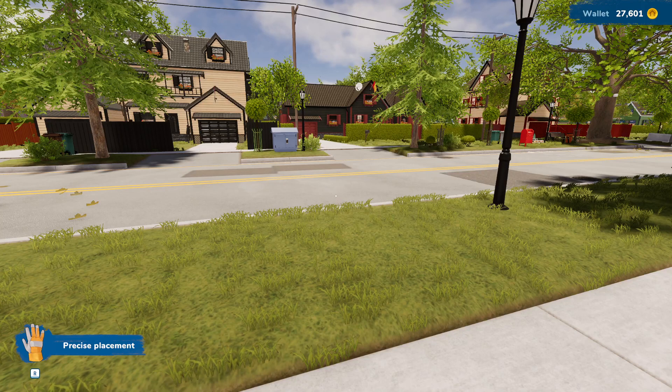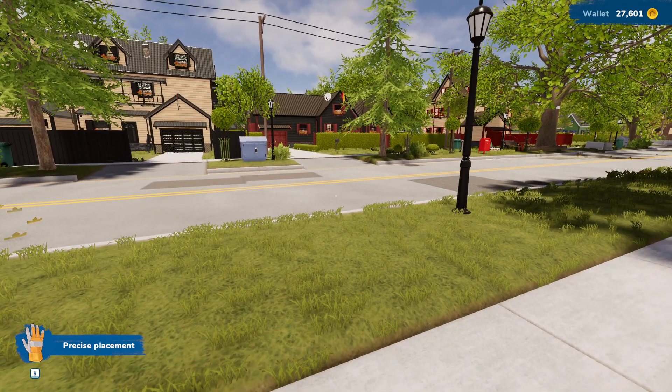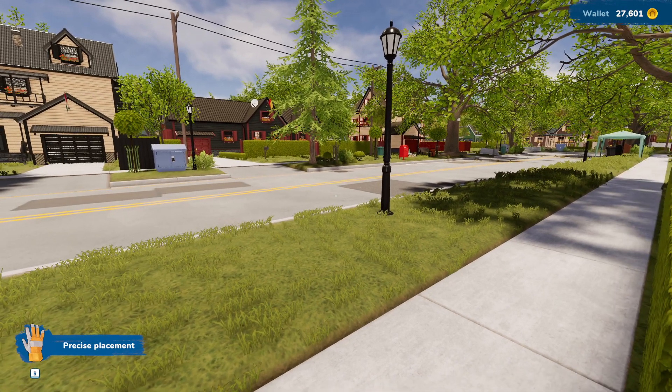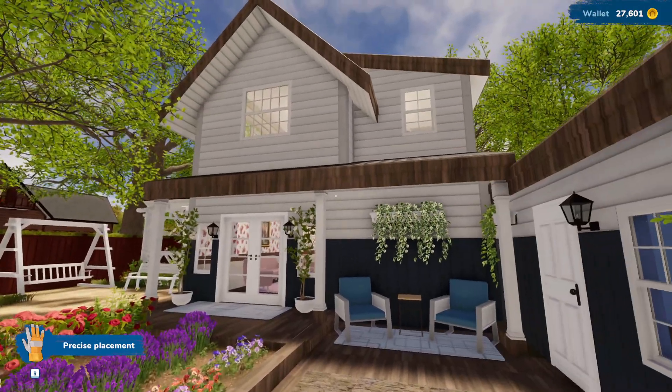Good morning, my friends! Happy Friday — we are three days away from Christmas. I hope you guys have a wonderful Christmas. We're here at our house, and I have done a lot of work. I've totally changed a lot, so anyway, here we go — this is our family home.